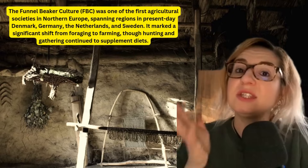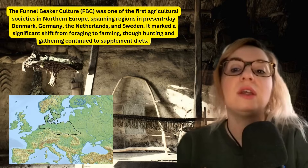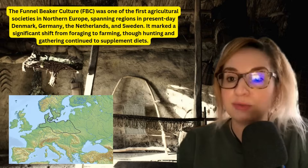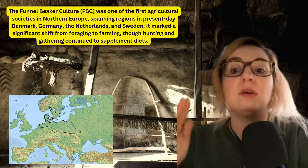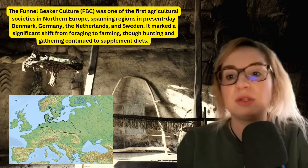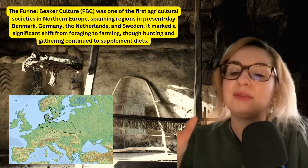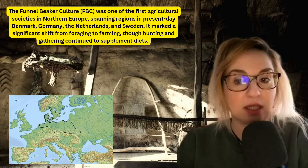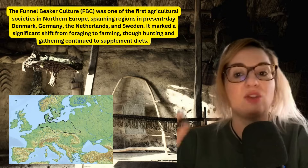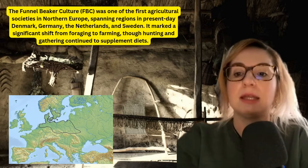The study gives insight into main crops, gathered plants, food preparation, micro-remains and contextual findings. It focuses on the so-called Funnel Beaker culture, a time period between about 4000 and 2800 BC. It was one of the first agricultural societies in Northern Europe, spanning regions in present-day Denmark, Germany, the Netherlands and Sweden.